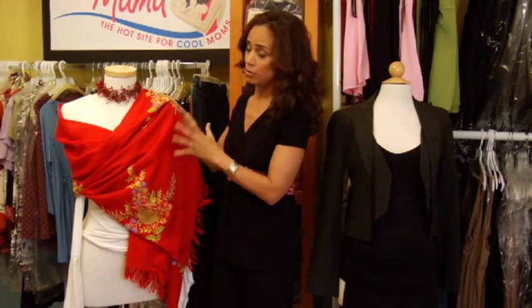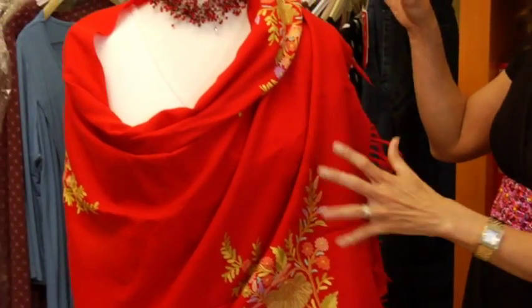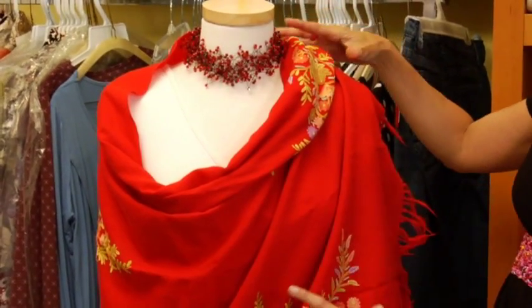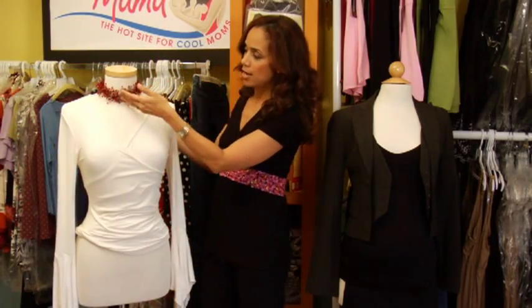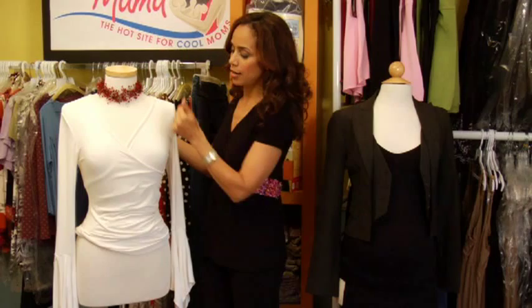The other thing you can do for evening, for example, is use wraps and other overcoats to disguise the fact that your middle is a little bit thick. And again, use an interesting neckline to draw the eye up.